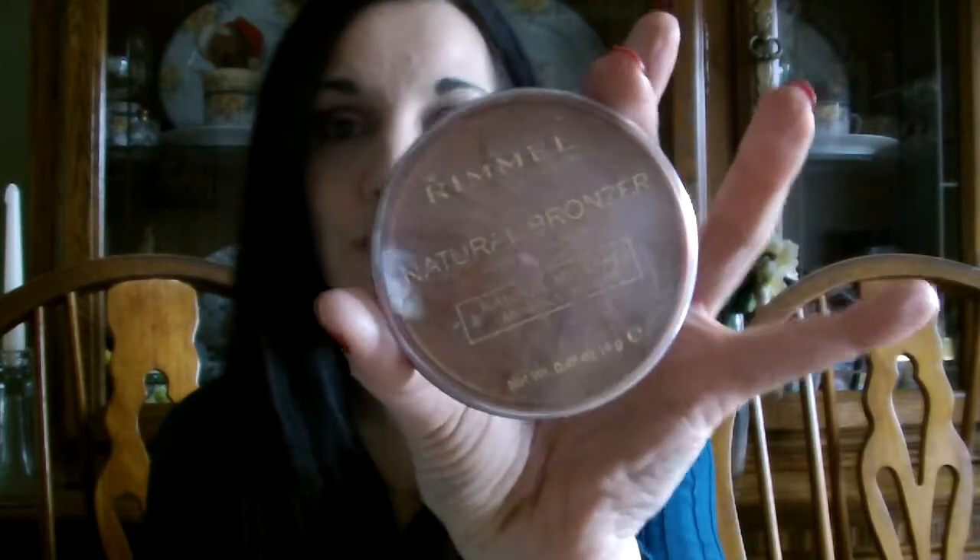The other thing I didn't show in my video was bronzers. My favorite of 2013 was the Rimmel Natural Bronzer. It's not too dark, not too orange — it doesn't make you look like an Oompa Loompa, as my friend Liz says. It's just a nice subtle contour, not an overwhelming amount of bronzer.